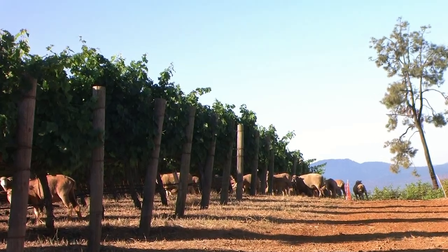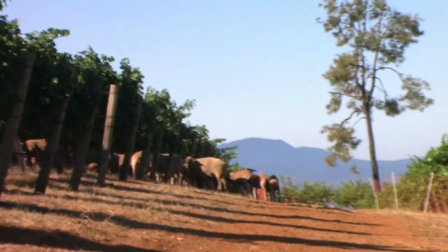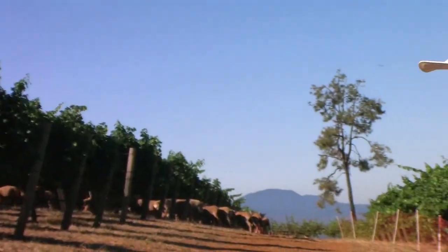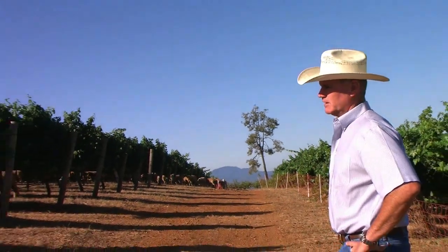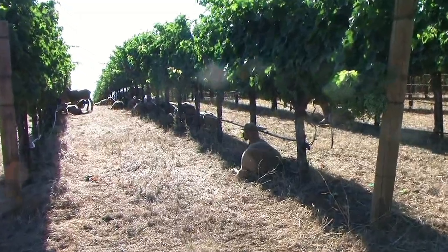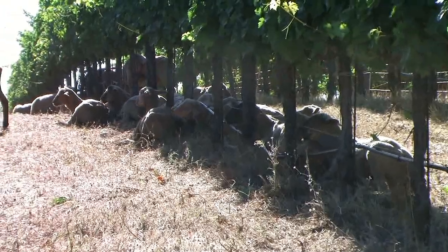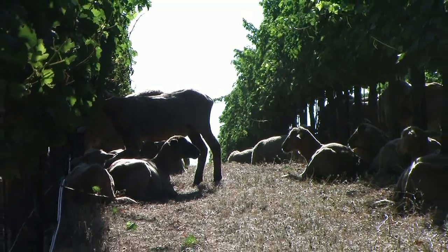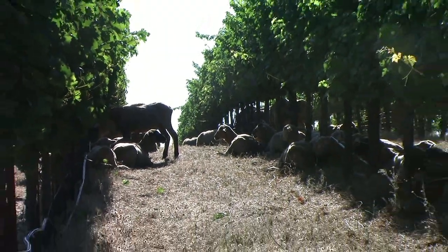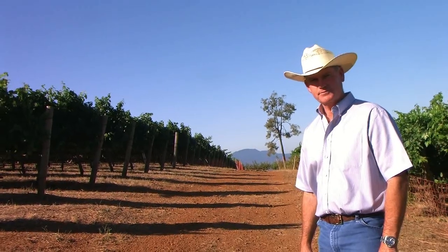We've got about 300 head in here — about 100 young lambs and about 200 two- to three-year-old ewes that are hopefully pregnant. This first group will start lambing around the 5th of October. We are minimizing herbicide use, minimizing mowing — which minimizes dust and fossil fuels. There's just a whole bunch of great stuff going on here. I've been farming grapes for 30-some years and this puts a smile on my face because it's new and challenging and we're learning.